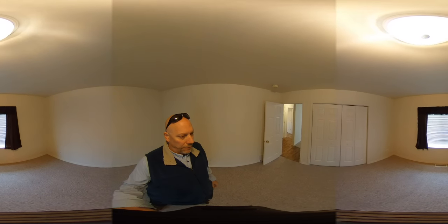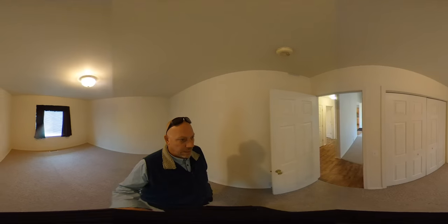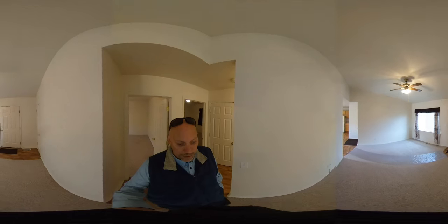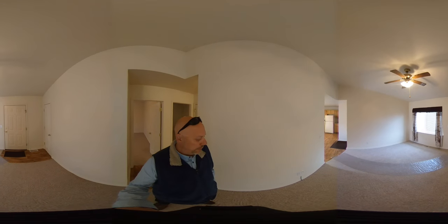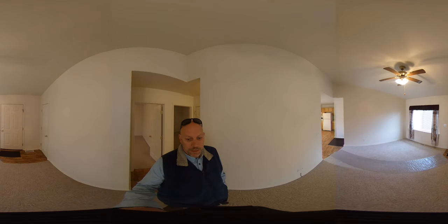So that is it — a tour of 1502 18th Street. Details, pictures, prices, and more are available on our website. You can also schedule a time to view the property or start the application process online. Thanks.